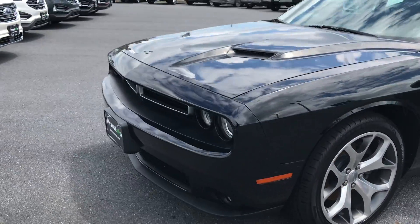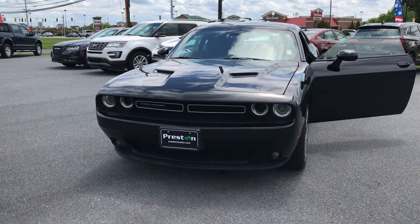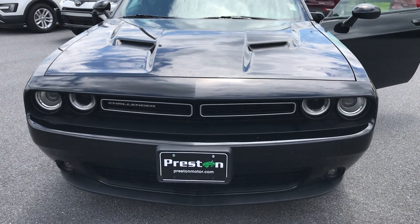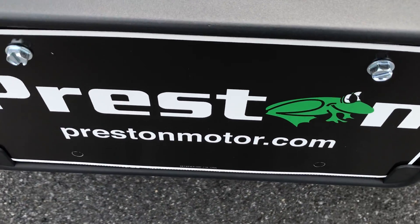Hey guys, as we come back around to the front, I want to remind you there's a lot more information on our website, so please check that out. But more importantly, stop by. We'd love to have you take this one for a test drive. We're located in Lewis, Delaware, and Georgetown, Delaware. Mike Taylor signing off.